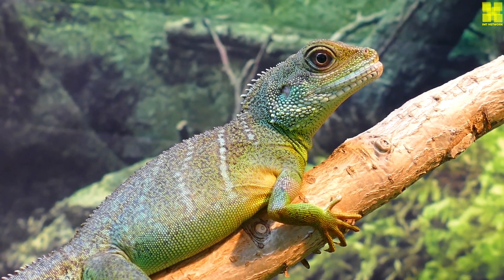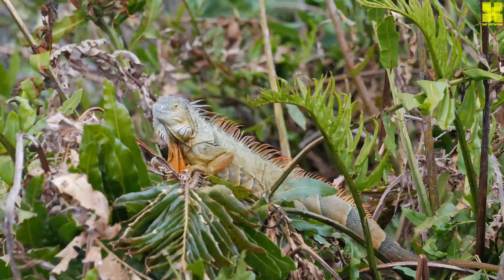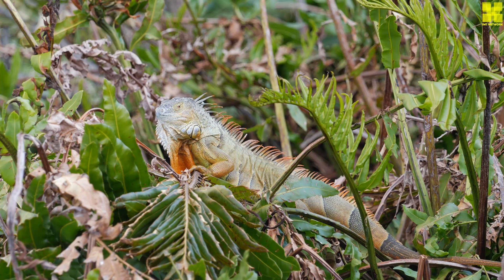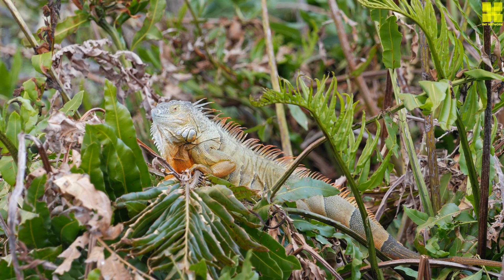Iguanas are herbivores, and their diet consists of leaves, fruits, flowers, and insects. They can also eat carrion if they are hungry. Iguanas need to eat a lot of food to maintain their large bodies, and they can spend up to 12 hours a day foraging for food.